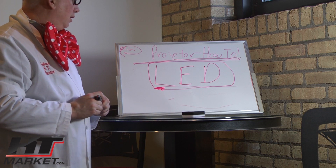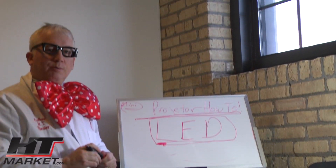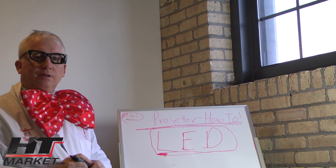This is Professor H.T. Theatre talking to you about how to choose the correct projector. We'd like to see you at htmarket.com, where we can help you with that choice and help you purchase the right projector. Thanks a lot.